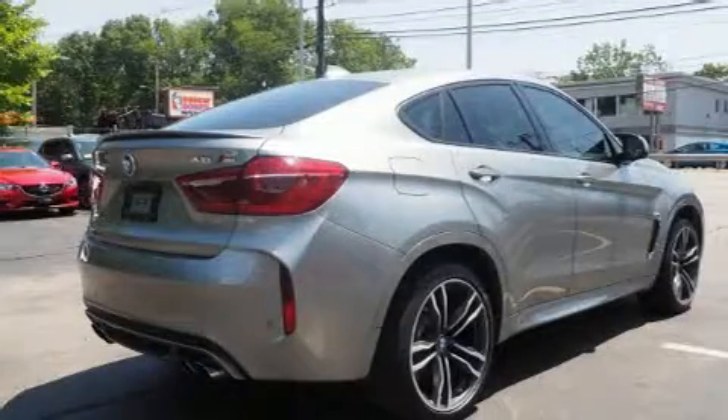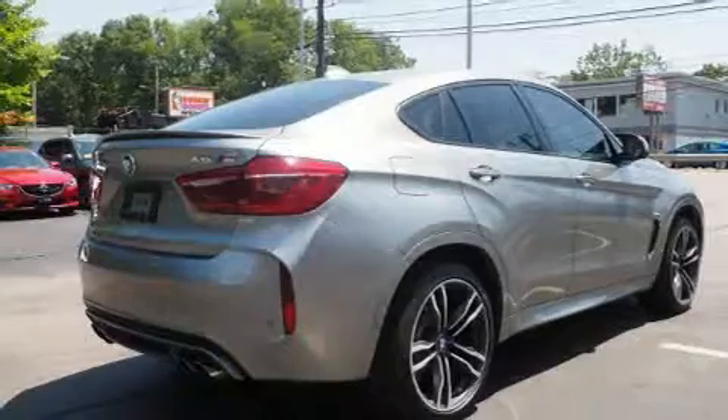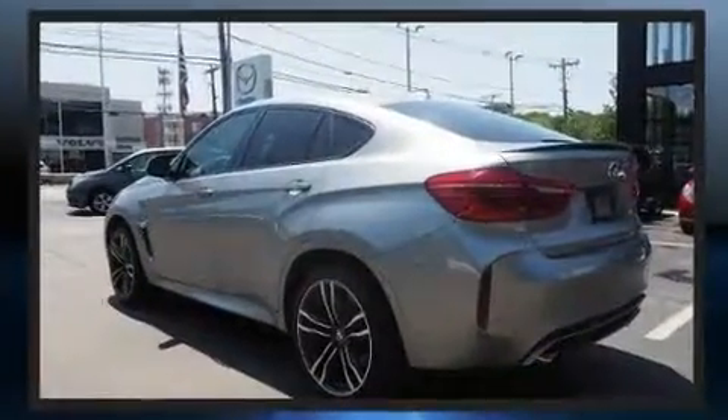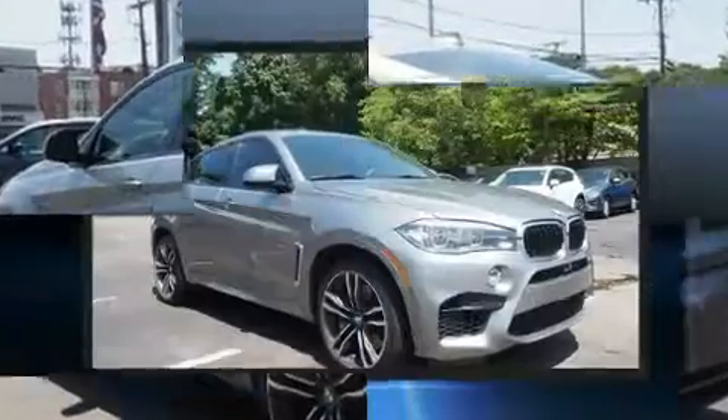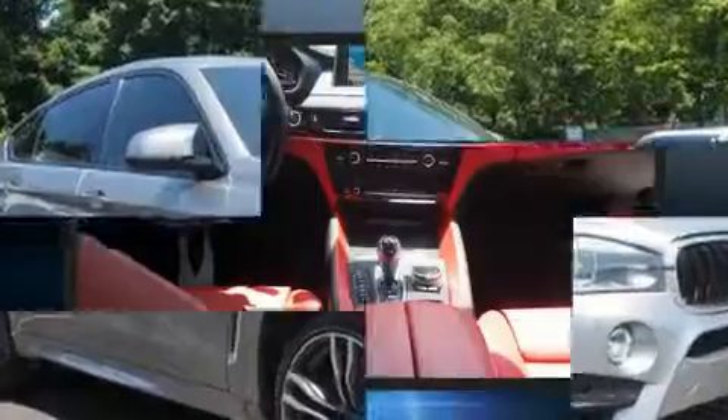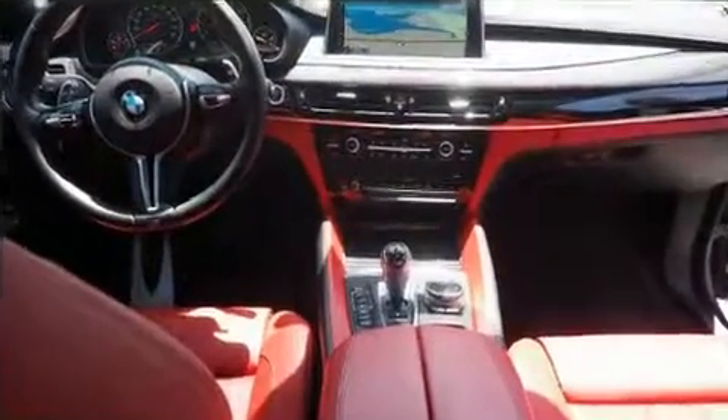You can expect a lot from the 2016 BMW X6M. Smooth gear shifts are achieved thanks to the powerful 8-cylinder engine, and load-leveling rear suspension maintains a comfortable ride. The engine breathes better thanks to a turbocharger, improving both performance and economy.